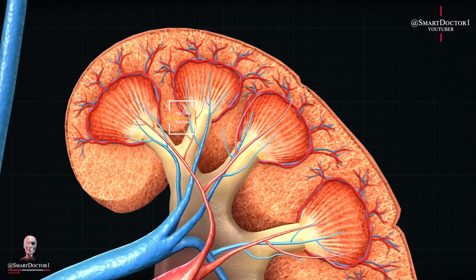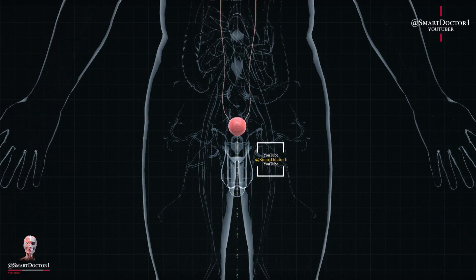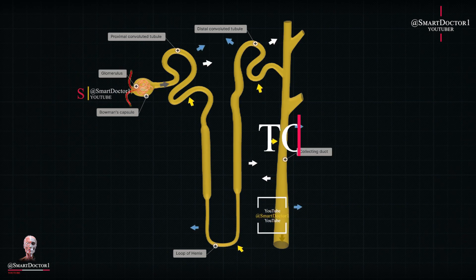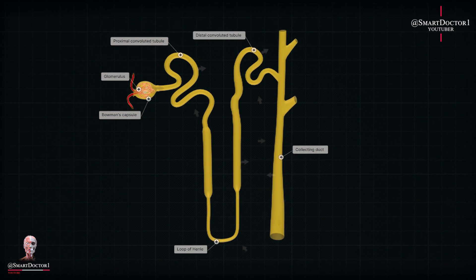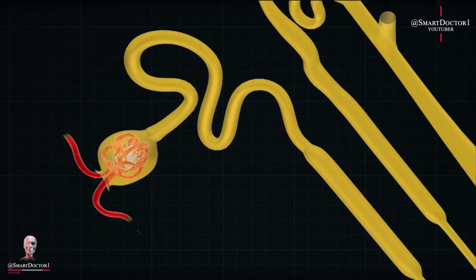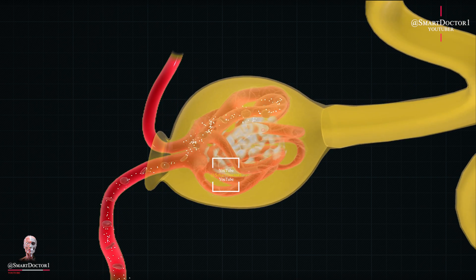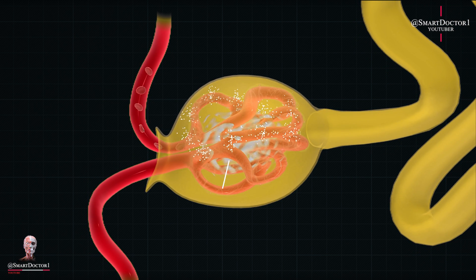Overall, the kidney is a vital organ that filters waste from the blood, regulates fluid balance, and controls blood pressure. It processes around 180 liters of blood daily, filtering out 1 to 2 liters of waste to produce urine. The kidney's functional unit is the nephron, and each kidney contains millions of them. The glomerular filtration rate (GFR) measures kidney function. The kidneys also maintain electrolyte balance, regulate acid-base levels, produce hormones like erythropoietin and renin, and help in vitamin D conversion. The ureters transport urine to the bladder, and kidney transplantation is possible with a living donor.